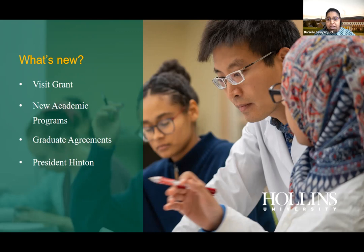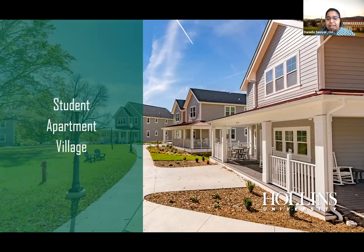We have great graduate agreements with other universities, including a pathway for a Doctor of Osteopathic Medicine if you're interested in medicine. We also recently elected our 13th president, Dr. Mary Dana Hinton, who is Hollins' first Black president. She's maintaining a lot of what makes Hollins great while also bringing exciting new changes.